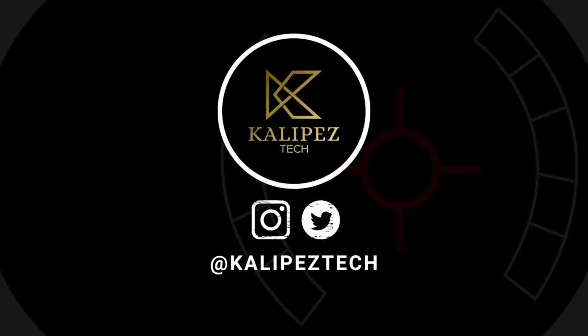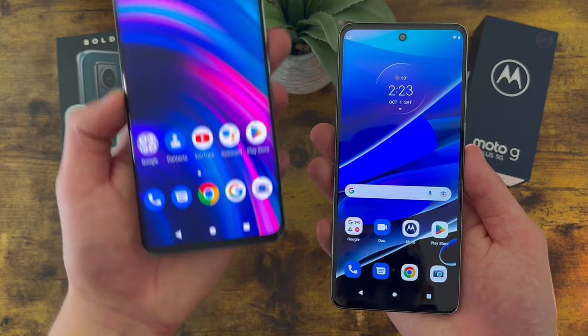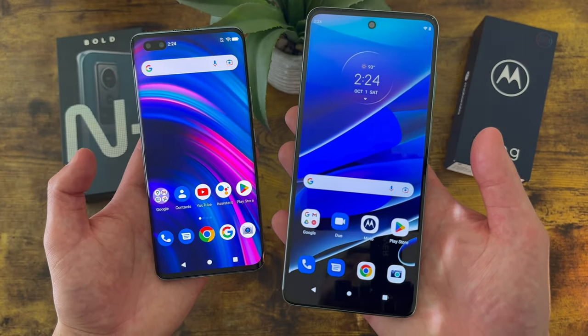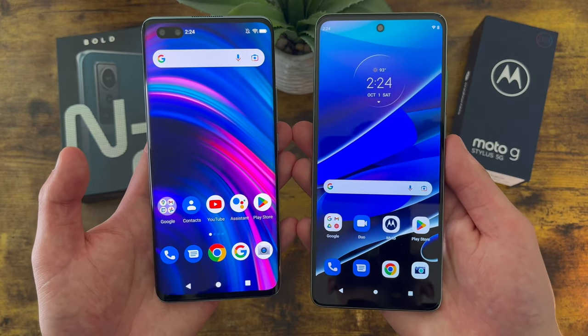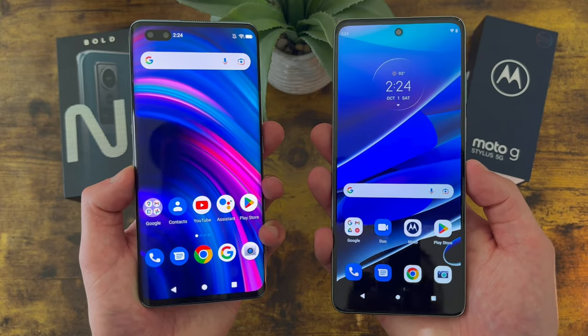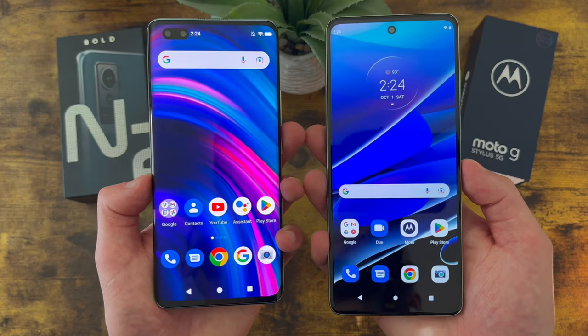What's going on everybody, KalipasTech here, coming back at you with another video. In this video, we're going to be doing a quick comparison between the Blue Bold N2 and the Motorola Moto G Stylus 5G 2022. Before we go any further, I do want to remind you to hit that subscribe button, and if you want to learn more about either of these phones individually, I will be linking to several other videos about them in the description, as well as some information about pricing and availability. But with that being said, let's get into it.